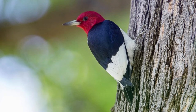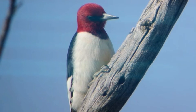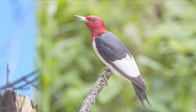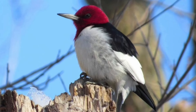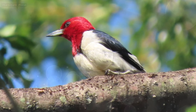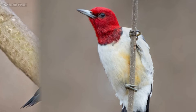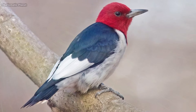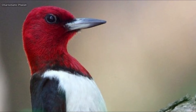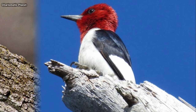The Red-Headed Woodpecker is a medium-sized woodpecker found in temperate North America. Its breeding habitat is open country across southern Canada and the east-central United States. It is rated as Least Concern on the IUCN Red List of Endangered Species, having been down-listed from Near Threatened in 2018. The gorgeous red-headed woodpecker is so boldly patterned it's been called a flying checkerboard, with an entirely crimson head, a snow-white body, and half-white, half-inky-black wings.